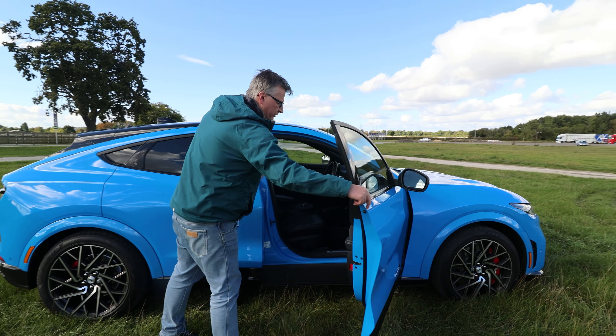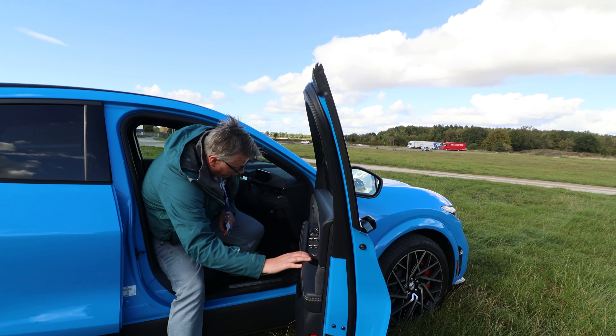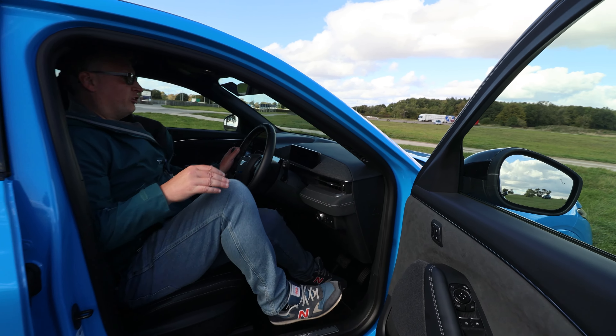So, Mach-E GT. It'd be interesting to see how many motors this has actually got. Well, that's something you don't see every day — no door handles.